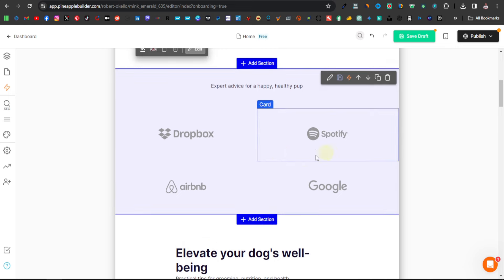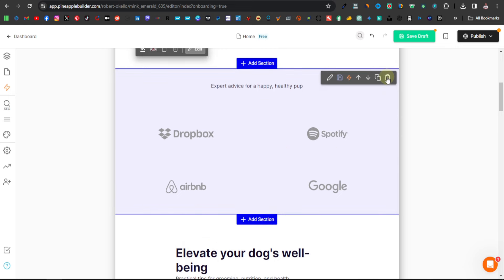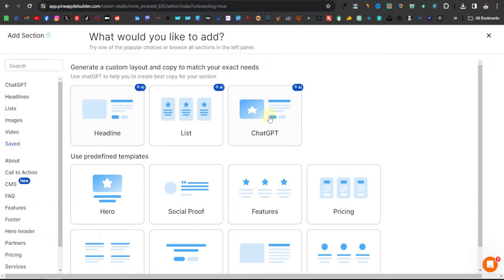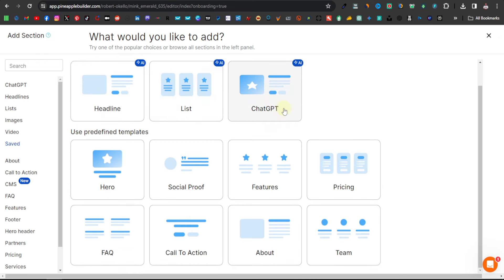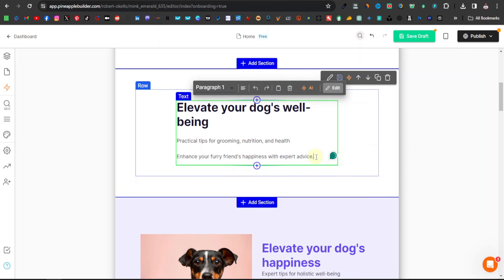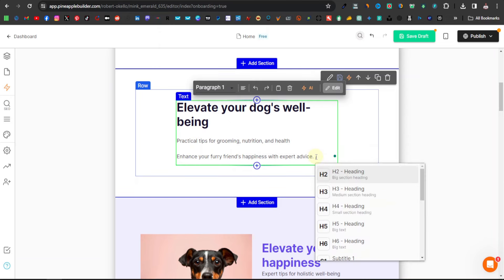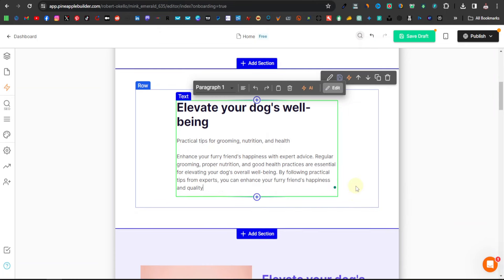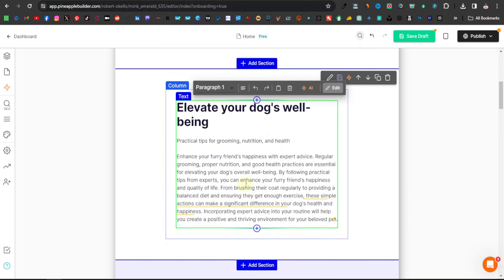You can also delete sections you don't need by clicking on them and selecting delete. If you want to add a section, click 'Add Section' and choose any template — headline, list, ChatGPT section, and others. To extend any text area with AI, click on the area, hit space and forward slash, then select 'Continue Writing' and AI will write more content for you.